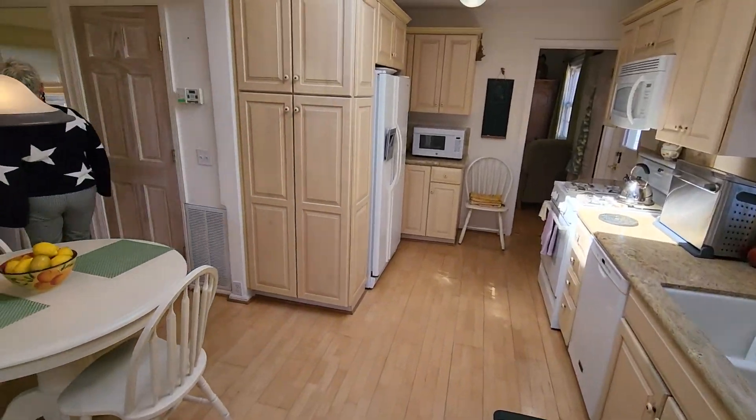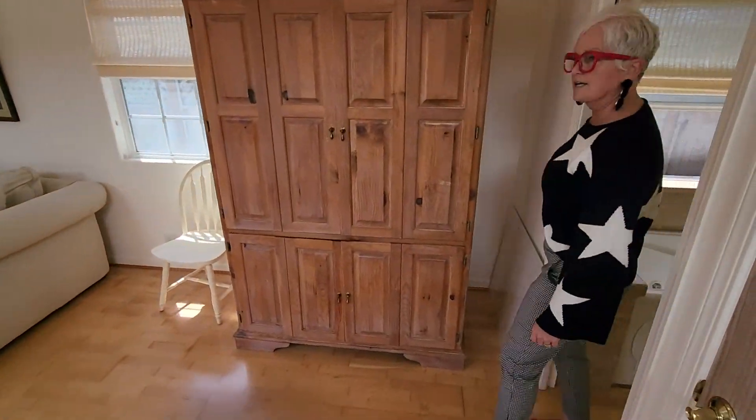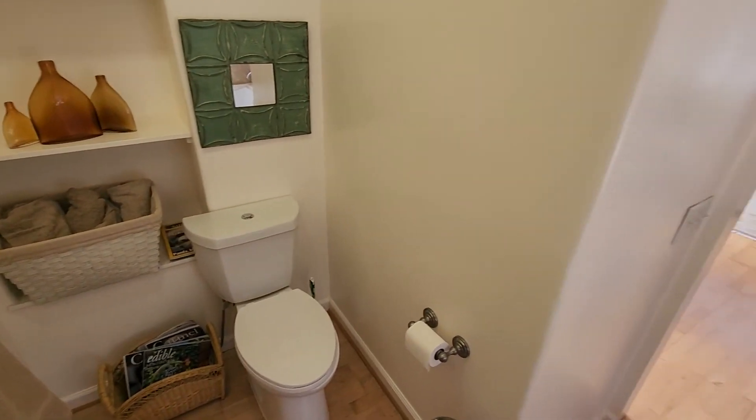Here's a full bathroom over here — really deep and beautiful. Come on in and take a look. Isn't that cute? It has a pocket door.